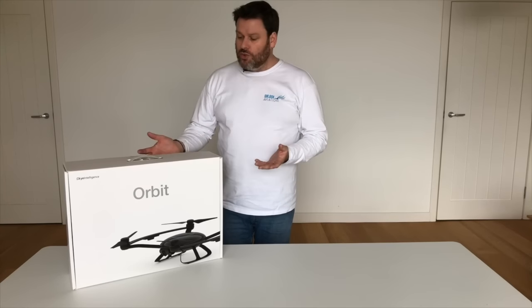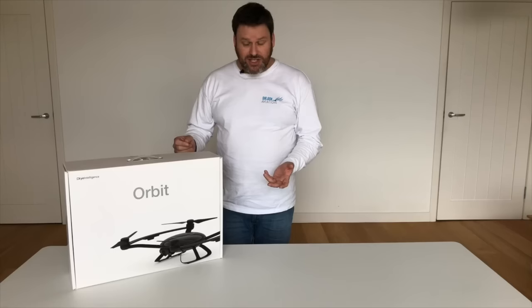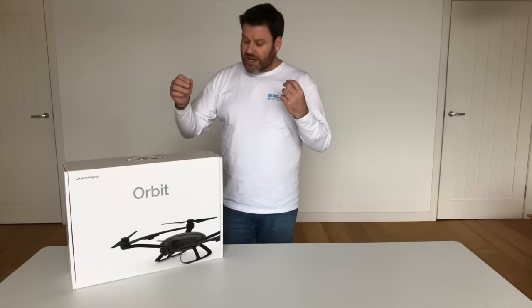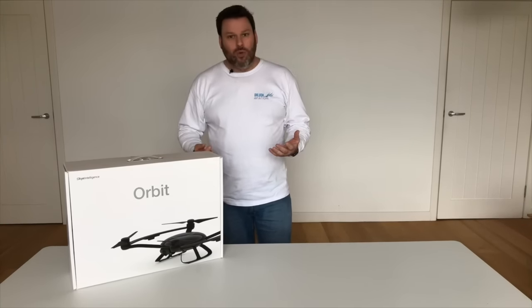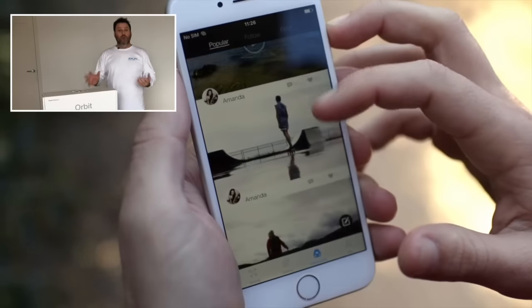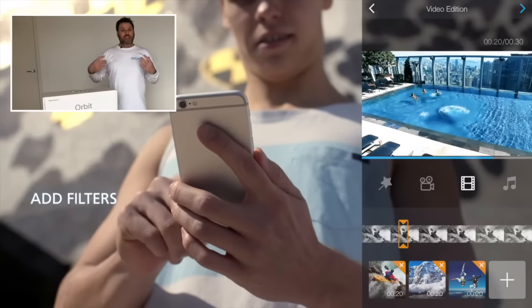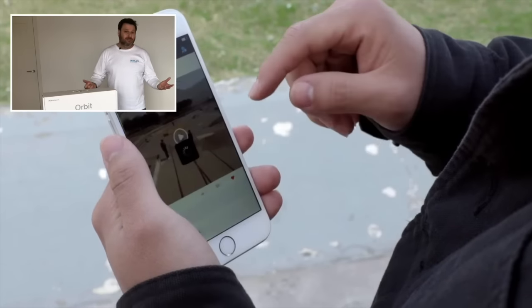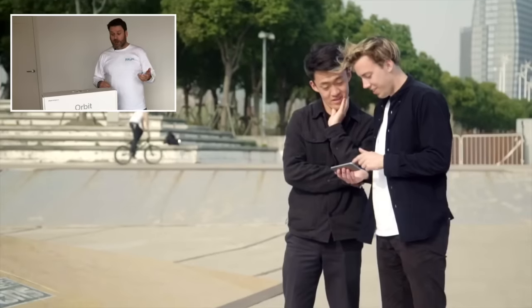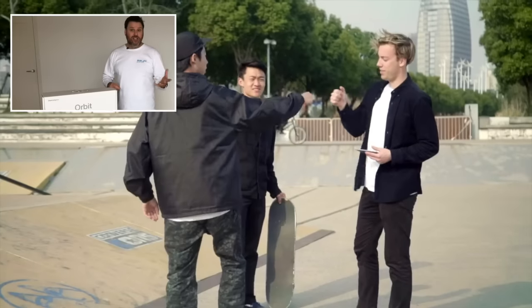Similar to some aircraft like the Unique Breeze, Sky Intelligence's idea for the Orbit was to create a social sharing drone. This is an aircraft that can link to your social media accounts, follow you around, take selfies, and basically provide you with a new perspective on your images that you would share on services like Twitter and Instagram.